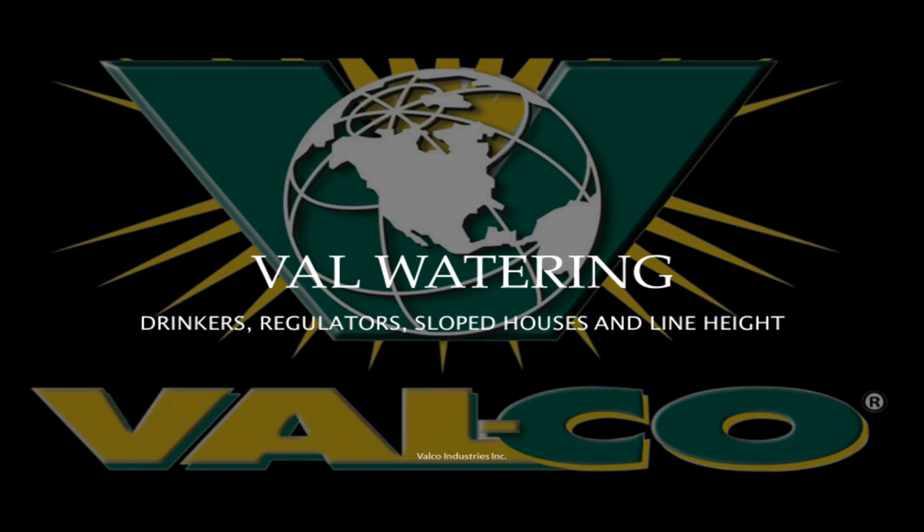Thank you for joining us this morning for the Valco watering webinar. We're going to be going over some different things today. We've got a couple of presenters for you. I have everybody started off on mute here — it just keeps things easier when more than one person talks, as it tends to cut out the audio for everybody. If anyone is running their video too, that tends to slow down the bandwidth, so we'll try to limit the video.